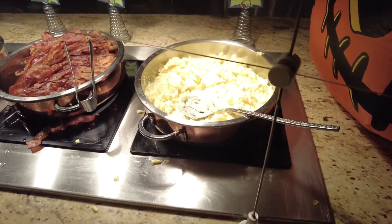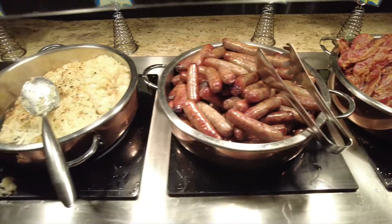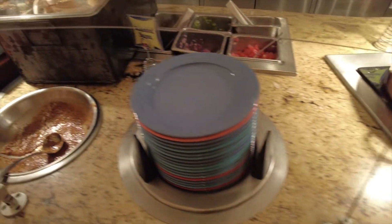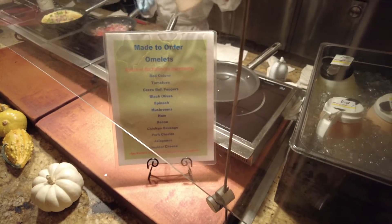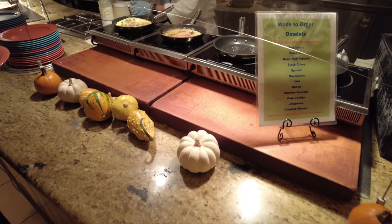Here are some of the hot options. We have some scrambled eggs, bacon, pork sausage, hash browns, eggs benedict — that looks pretty good. And then we have some made-to-order omelettes with all the ingredients there, and they just cook it up for you right there in front of you.